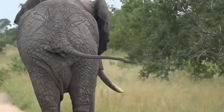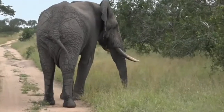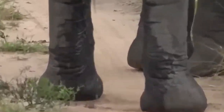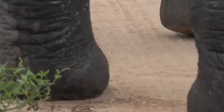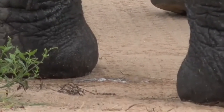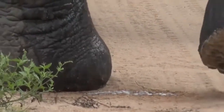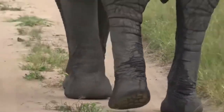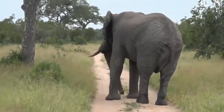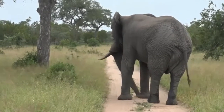I can smell him, actually. Now, just have a look between his legs — you can see him dripping at the moment. That's purely the increase in testosterone. They secrete a lot of urine. And they also secrete a substance from the temporal glands. You can probably see just on the side of his head there — he is sweating from those temporal glands.